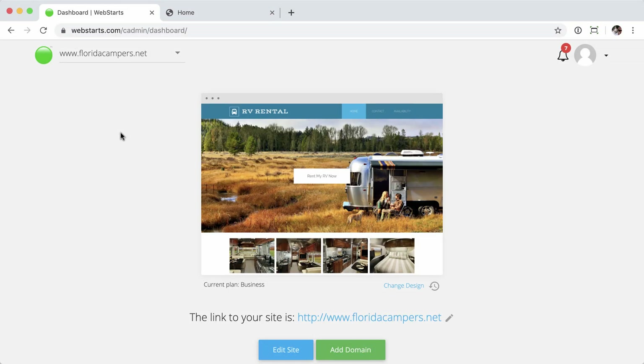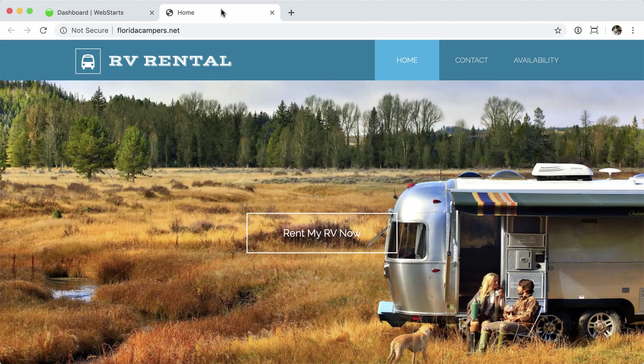I've gone ahead and completed that process and secured this website. To verify, we'll go over to the website and refresh the page. Now you'll see the SSL secured lock icon next to your domain name, signifying that the domain is now secure.